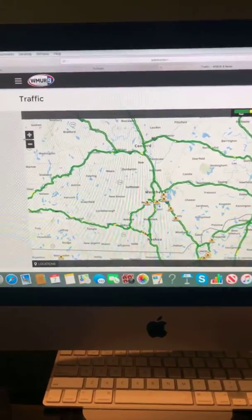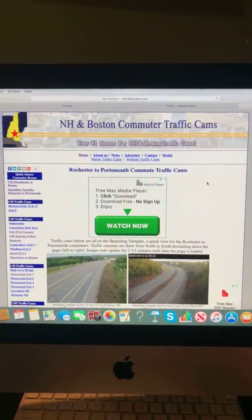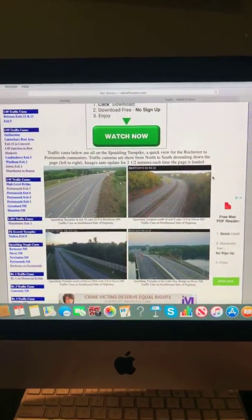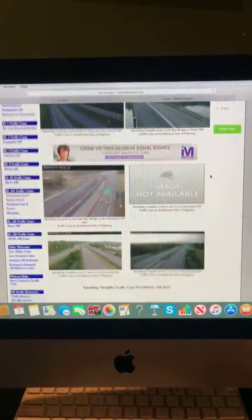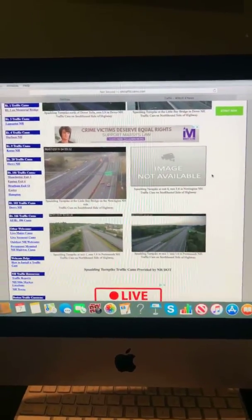Let's take a look at your traffic cam this morning. Here's a look at your Rochester to Portsmouth commute traffic cam. Not a lot of cars on the roadway, on the highway this morning — it looks like smooth sailing. The following traffic cam is provided by New Hampshire DOT.